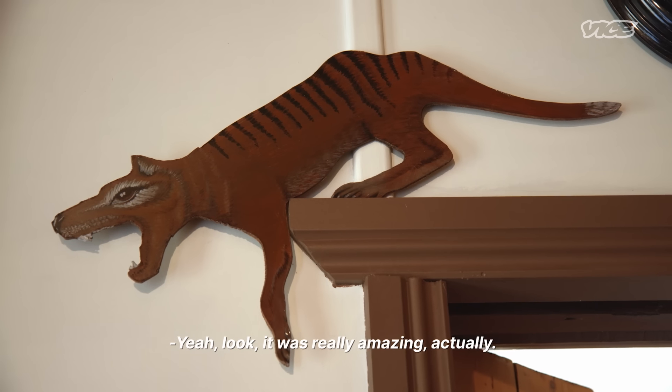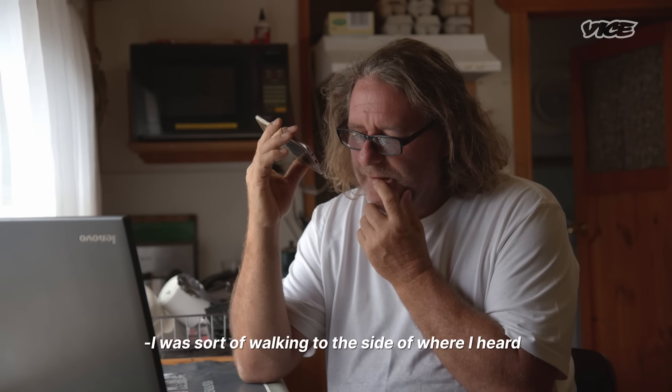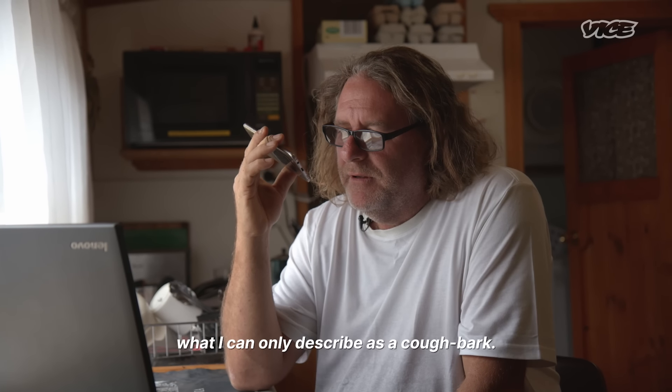I've just noticed on the committee group there that you had a bit of an encounter the other day, Susan. What happened? Yeah, look, it was really amazing actually. I was sort of walking to the side of where I heard what I kind of described as a type of cough-bark.